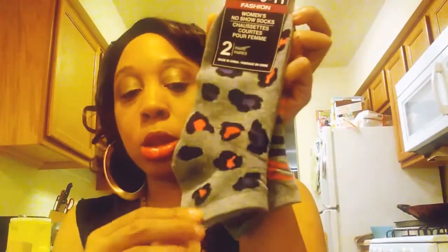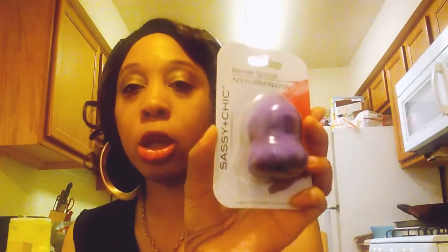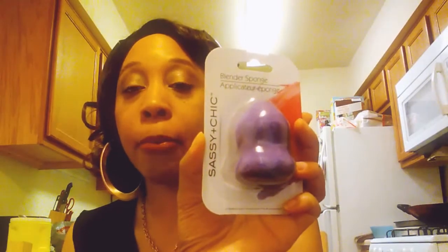I brought some socks for me. I also brought me some beauty blenders — well, blender sponges, but beauty blenders, whatever. These are by Sassament Cheek. And I brought this one and this one. Why would I be paying $20 or $25 on a real technique beauty blender?